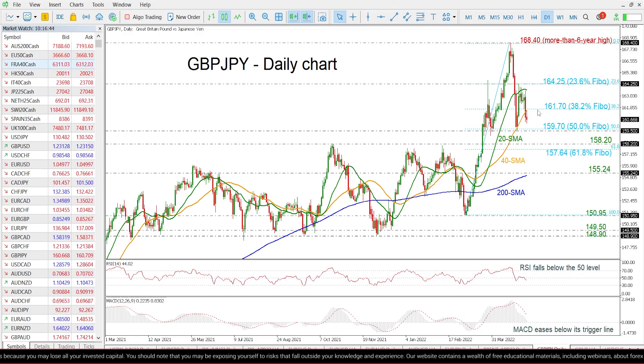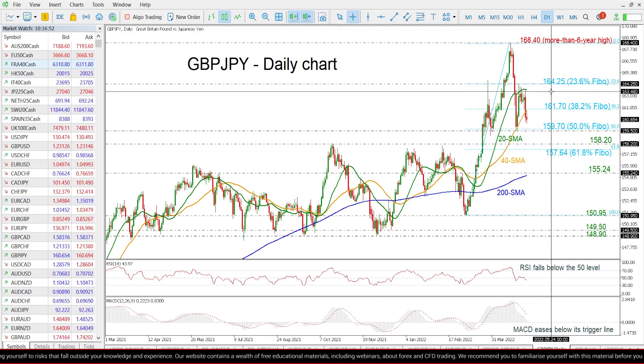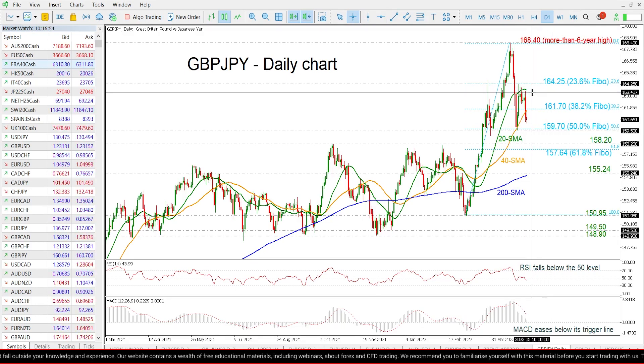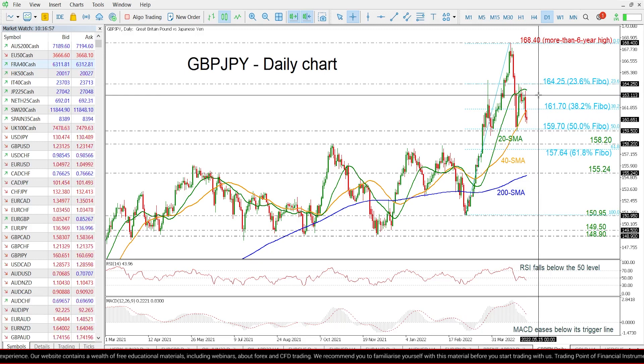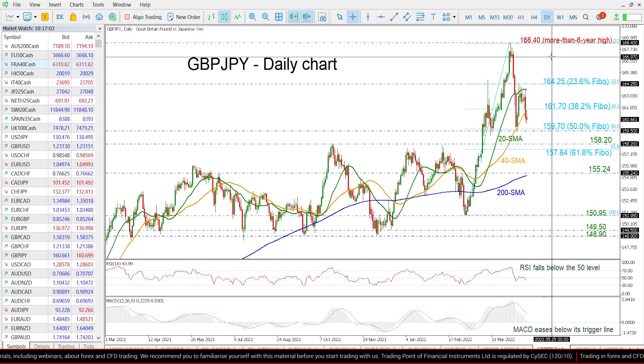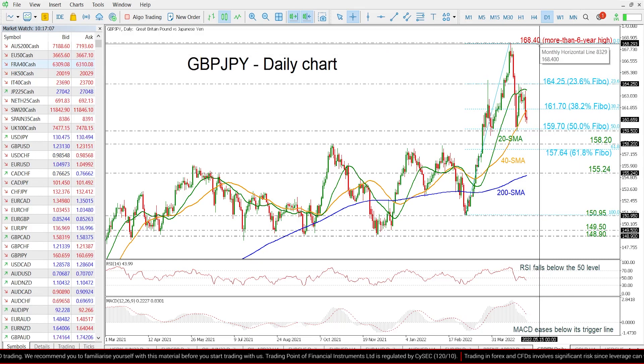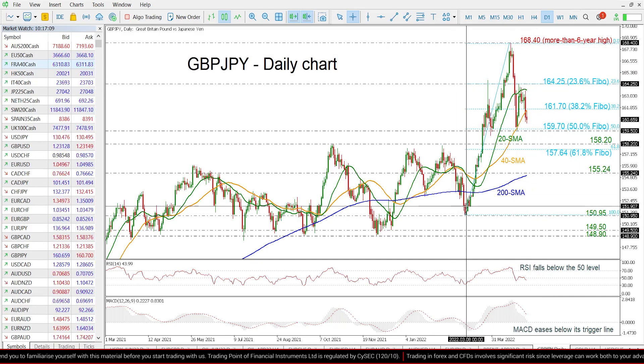On the other hand, if there is a successful climb above the 38.2% Fibonacci level at 161.70, it could reach the 20-day SMA around 163.65 before challenging the 23.6% Fibonacci level at 164.25. Further increases could reach the more-than-six-year high of 168.40.